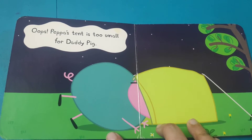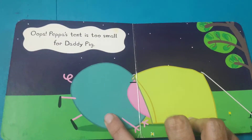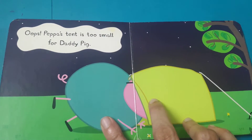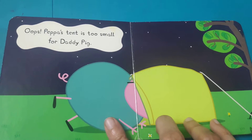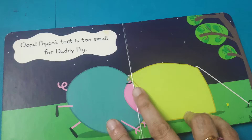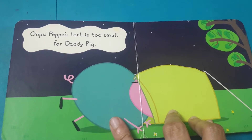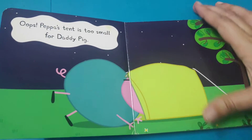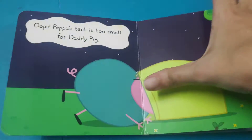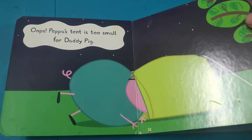Peppa's tent is too small for Daddy Pig. Daddy Pig is here trying to get inside this tent, but the tent is falling short — it is too small for Daddy Pig to get inside. This is Peppa's tent and Daddy Pig is trying to get inside it.